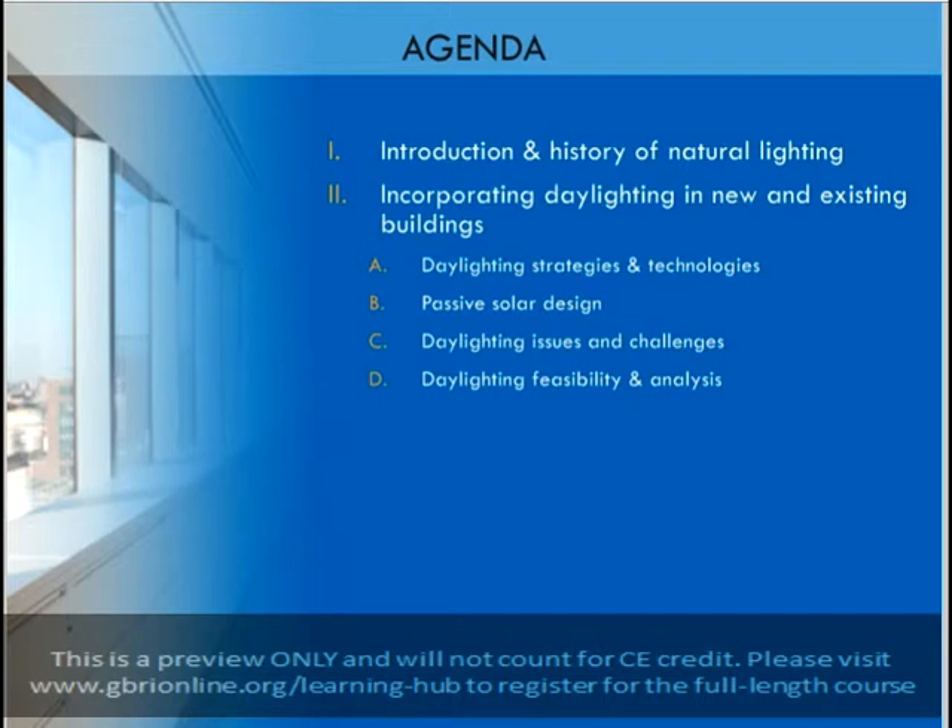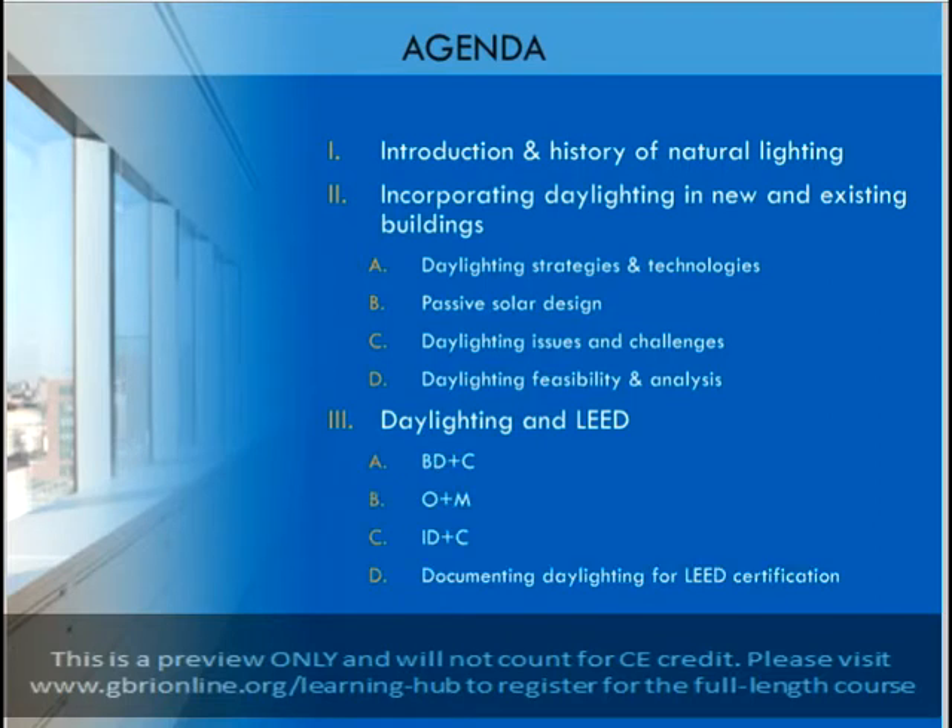For each of the strategies that we discuss, we will look at how you can incorporate it into various commercial building applications, and we will look at some of the potential complications and considerations that should be planned for. In section 3 of the course, we will focus more specifically on how daylighting applications apply to LEED credit. There are some LEED credits that are directly earned through daylighting, and some that are indirectly affected by it. We will look at the daylighting-related credits included in the three major LEED rating systems: BD&C, ID&C, and O&M.